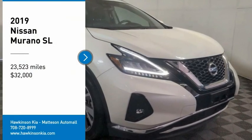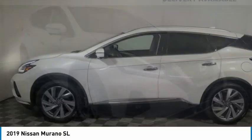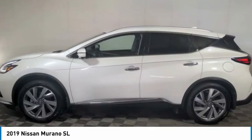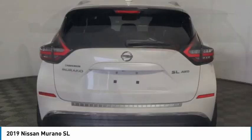Take a ride in the 2019 Murano. The peace of mind of award-winning safety, including a 5-star rating for side impact crash safety, comes standard with the Nissan Murano.